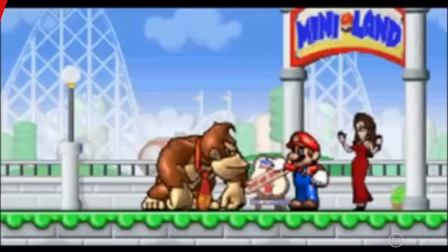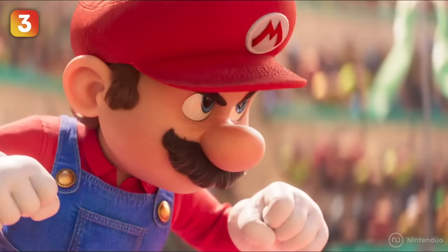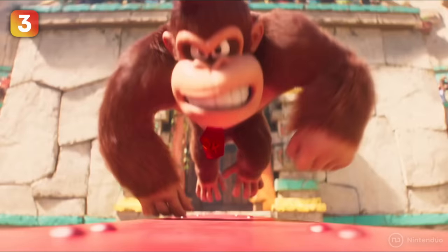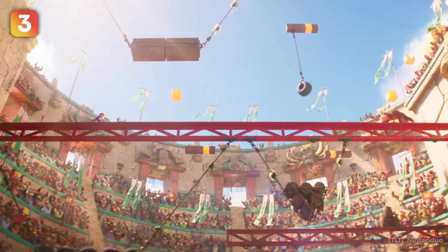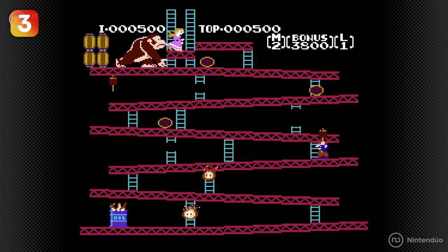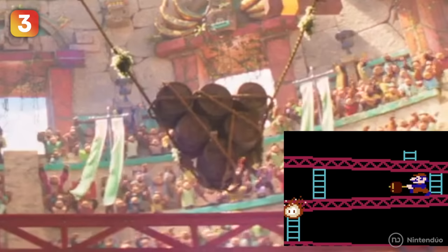In their origins, Mario and Donkey Kong were rivals, and in the Super Mario movie they will prove it by facing each other — although it seems the plumber is no match for our favorite gorilla. If you take a closer look, the platform where Donkey beats up Mario is one of the beams from the original Donkey Kong game, and we can also see some stairs and barrels. That's a very clear nod to the game that started it all.